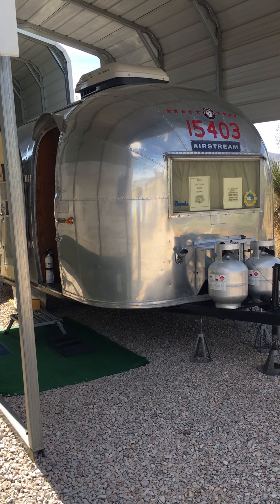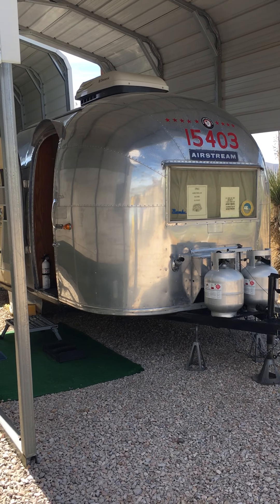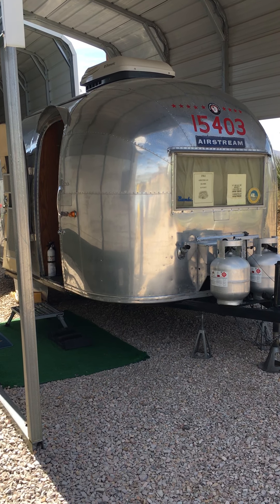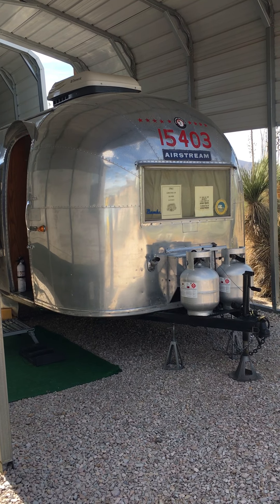Greetings from far west Texas. My name is Pat Brantley. My wife is Louise Brantley. We live at Sarablanca, Texas, which is 80 miles east of El Paso right on Interstate 10.